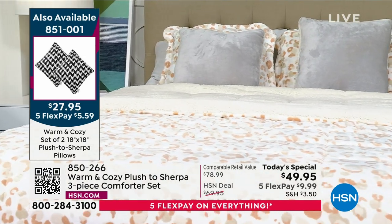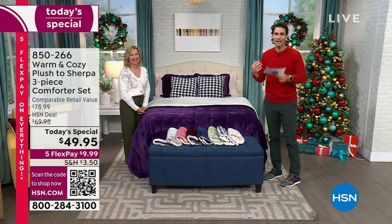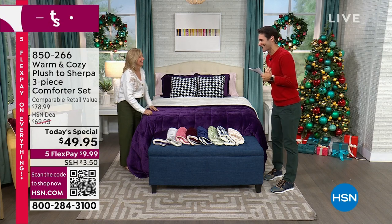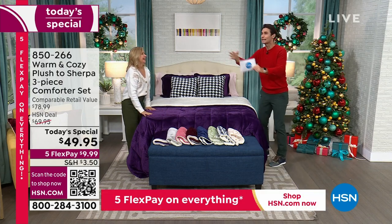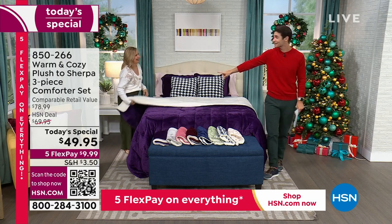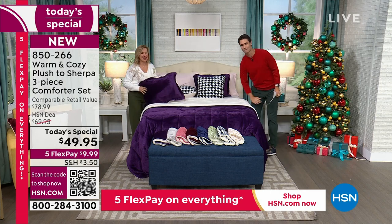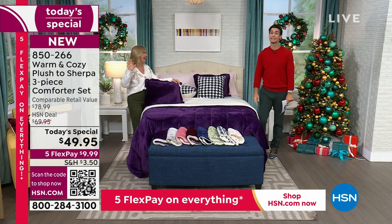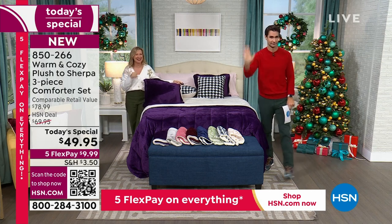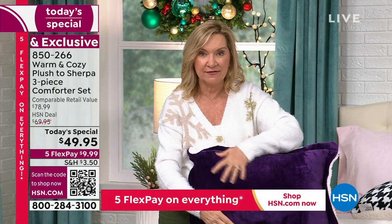Our special guest today has been in the retail home industry for over 20 years. She is our home comfort expert here and she's a mom, so she knows about setting up bedrooms, guest rooms, and dorm rooms. Ellen, it is lovely to have you here. Happy holidays — who is ready for a long winter's nap? We wanted to give you a gift from Warm and Cozy to really make your winter the best ever.